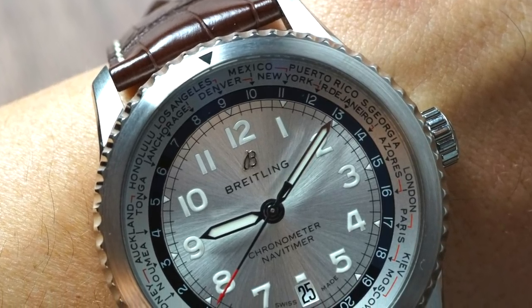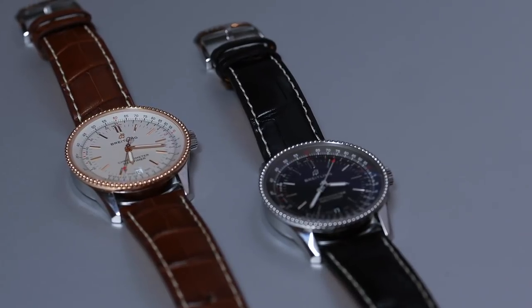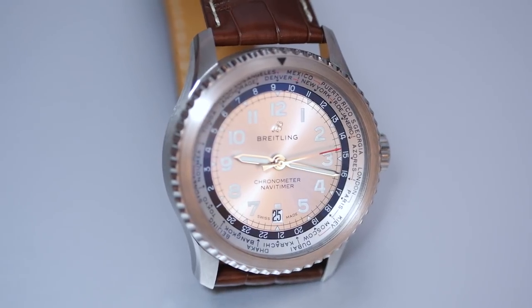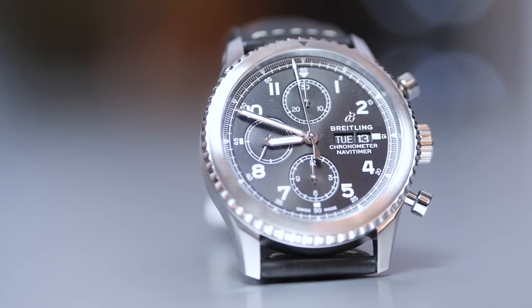Then Breitling: we saw the Navitimer 8, which has been out for months — everyone knows what it's about. But we also saw the World Timer, which wasn't on the World Tour they did to debut the Navitimer 8 in Shanghai, Zurich, and New York. Now we saw it hands-on. We also saw Kern's impact on other collections, like the Navitimer — not the Navitimer 8, but the Navitimer 41, which used to be a Heritage piece but is now the Navitimer 41. And there's the vintage Breitling logo, the same one seen on the Heritage Superocean.